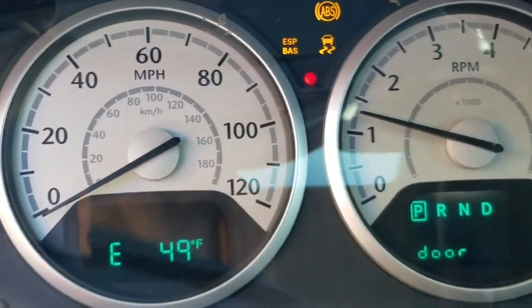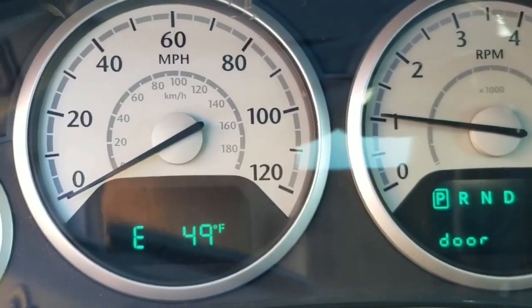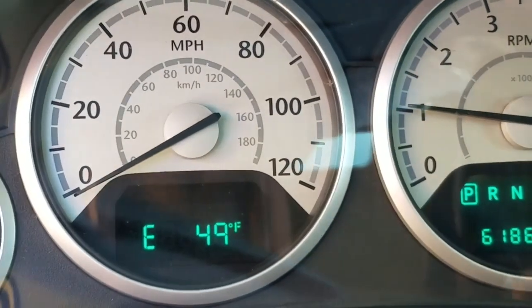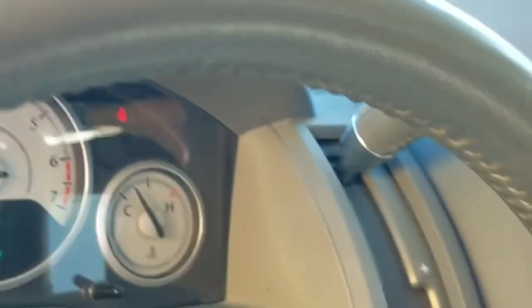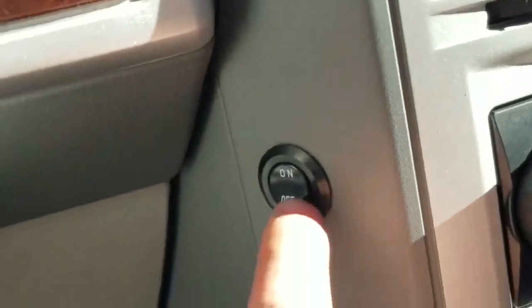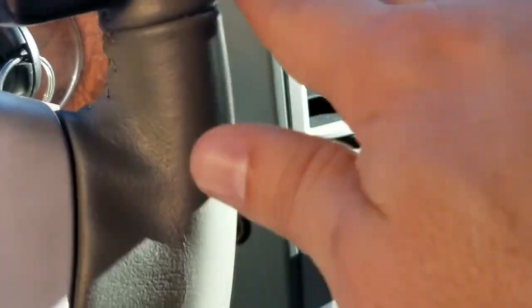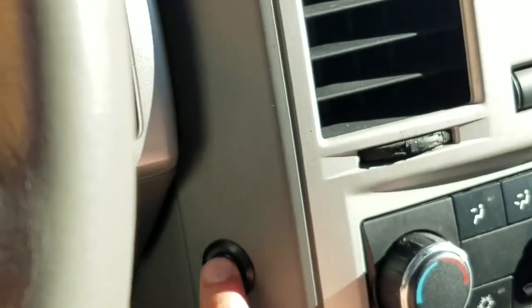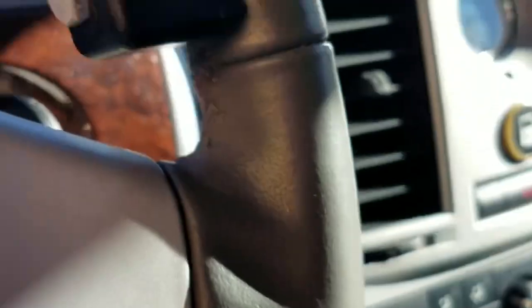When I turn the van on, all the dummy lights work and they all go out — no check engine light, no airbag, no ABS, none of that. Got a dual climate control like I mentioned. It's got the kneel — you saw when I opened the ramp, the van squatted to the side and lowered. You can turn that off too, just one less thing to break — your call.